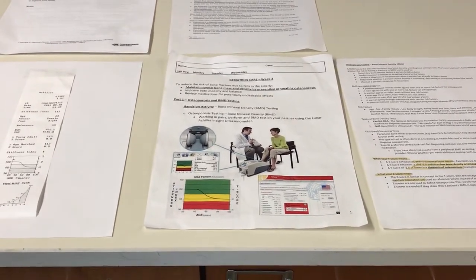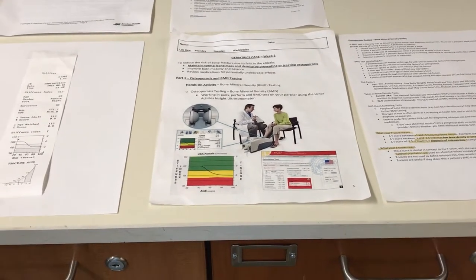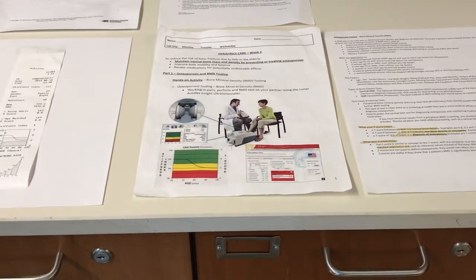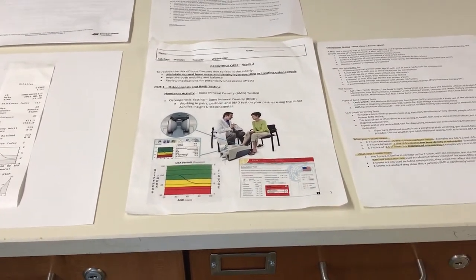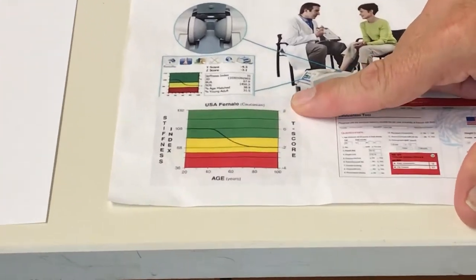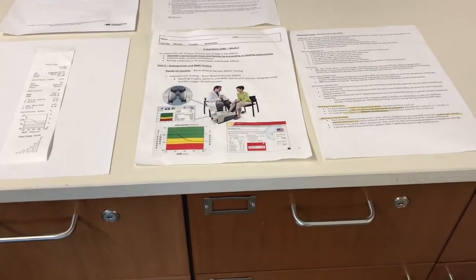We don't have any concerns about anyone who is more dense than the 25-year-old age match. So anywhere from plus one to zero is great. Even going a little below — down to negative one — is still considered within a normal range. From minus one up to plus one is considered the green zone. On the chart, the green zone goes from plus two down to minus one, and that's considered healthy bone density.